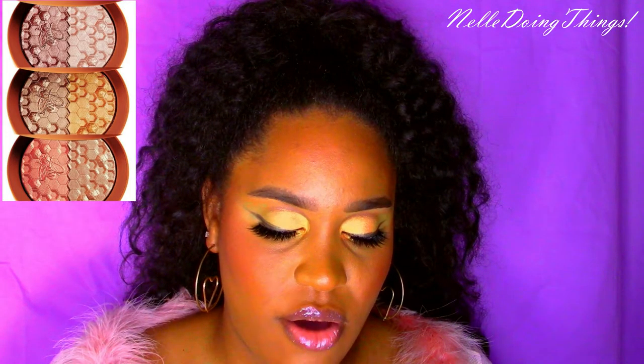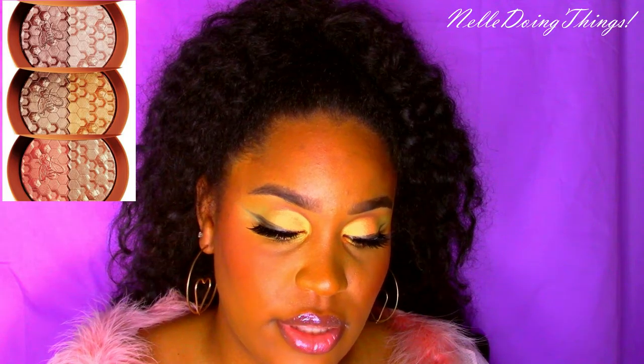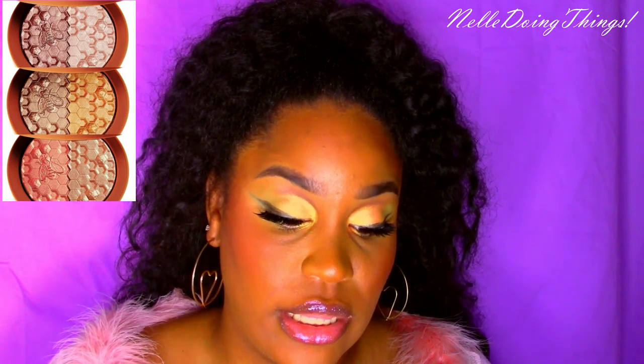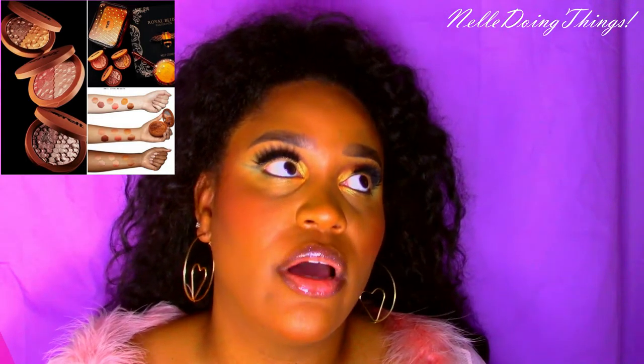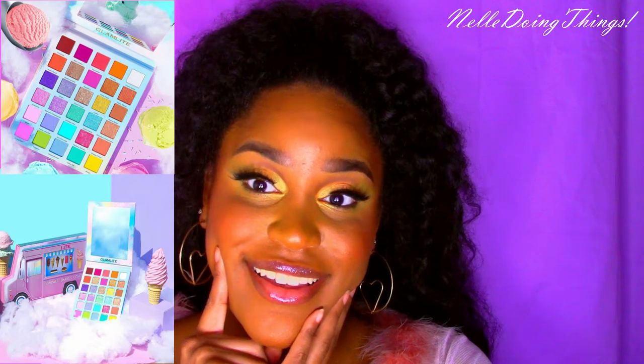They came out August 20th so these are recent. Out of the three, I like Queen Bee because of the name and the gold tones, but I also like the Buzz Kill nectar one. Will I buy it, try it, or deny it? At $39 with two colors in one, I may just try it.